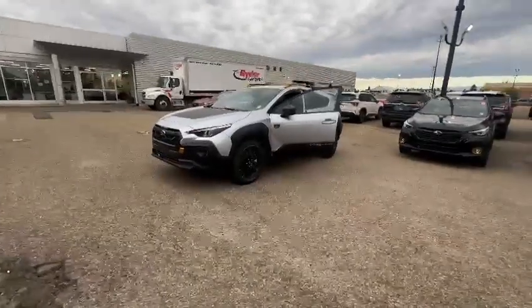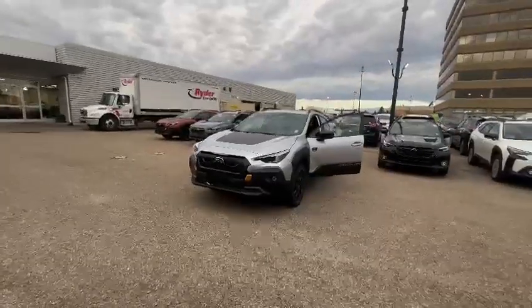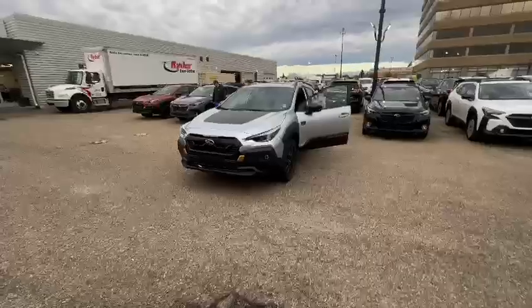Good morning, this is Kabir from Rally Subaru. Thank you for submitting an inquiry on our Crosstrek Wilderness. I just want to do a 360 walk-around video and show you how this car looks from inside and outside.